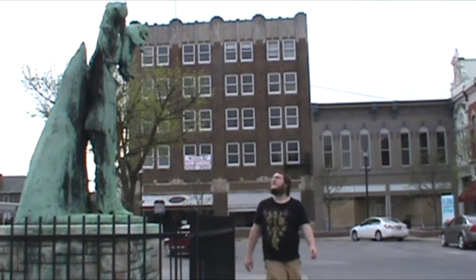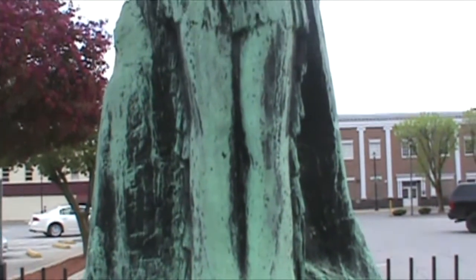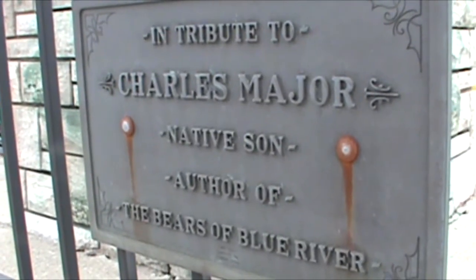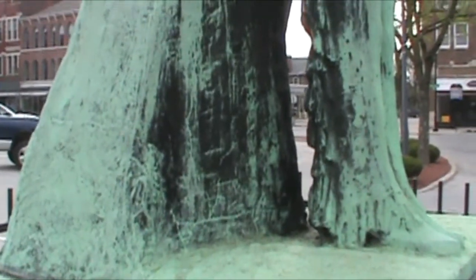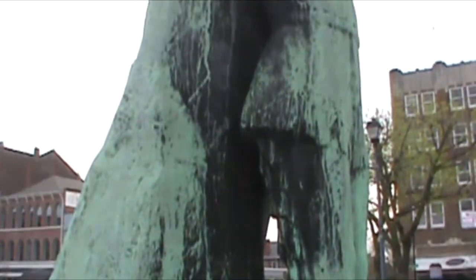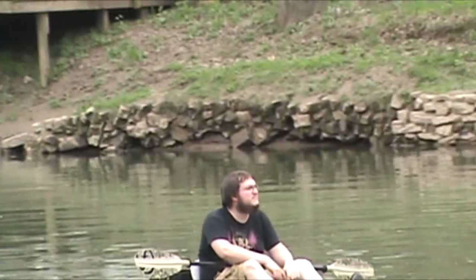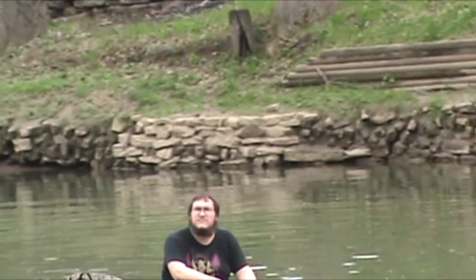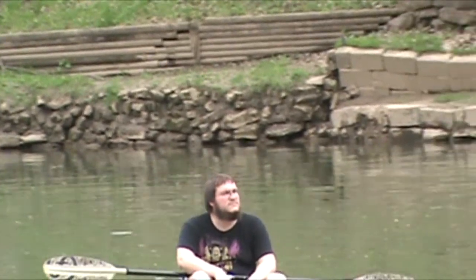And coming in at number one is the Charles Major statue. This beautiful statue is of Brent Balser, a character in Charles Major's book, The Bears of Blue River. Major was actually born in Indianapolis, but moved to Shelbyville with his family when he was 13. And now his memorial reigns supreme over the Shelbyville town square. And that was my top five pieces of art in Shelbyville, Indiana. I hope you all enjoyed, and I'll see you all next time. This has been Dark Slayer, and I'm signing out.